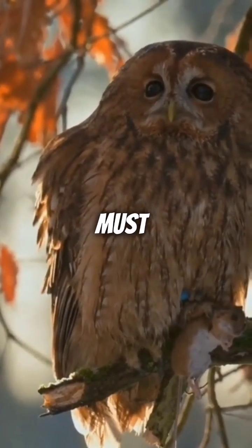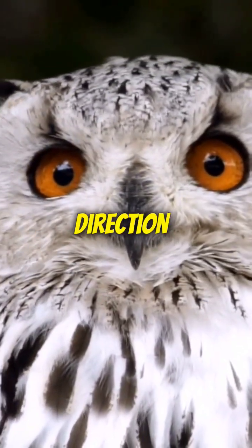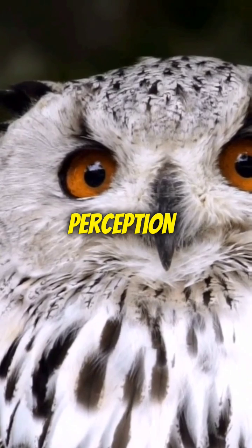As a result, owls must turn their heads to shift their gaze, allowing them to rotate up to 270 degrees in either direction. This adaptation aids their nocturnal hunting skills, providing a wide field of view and exceptional depth perception.